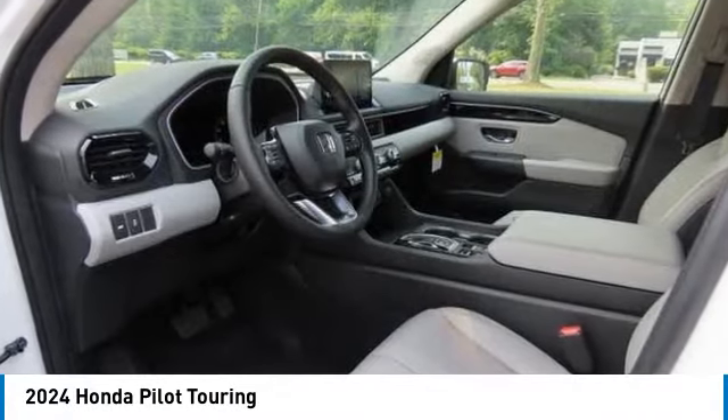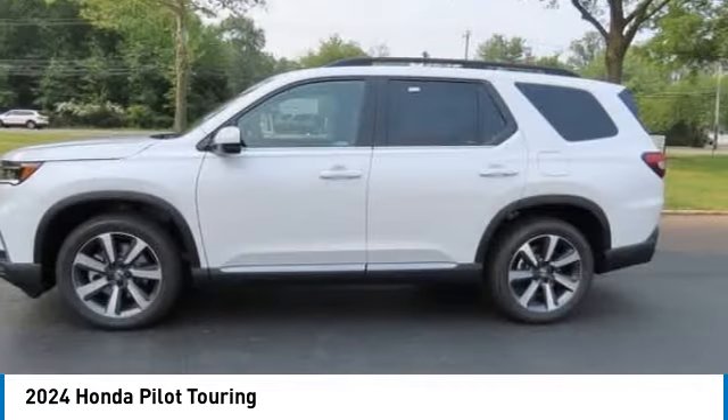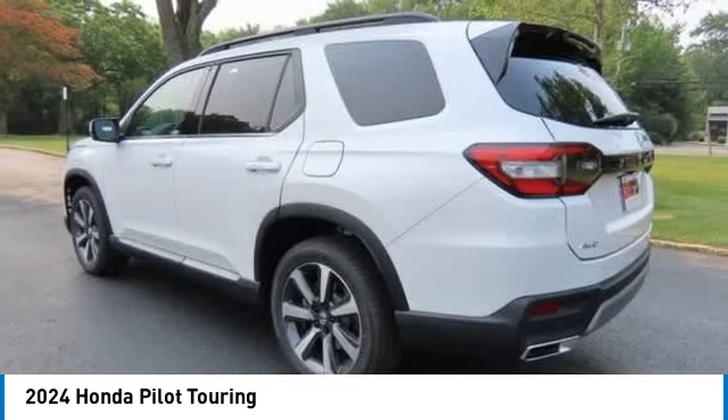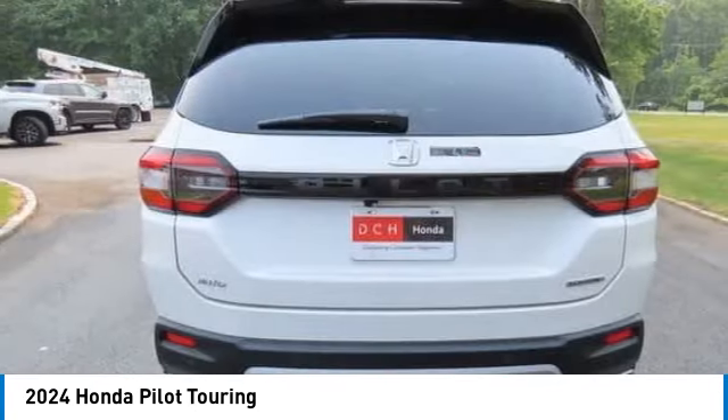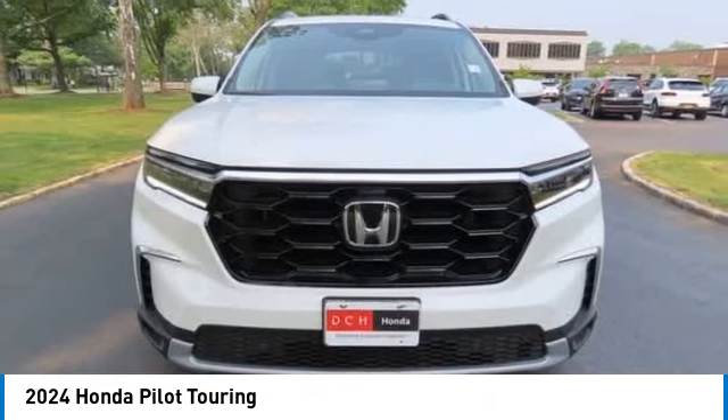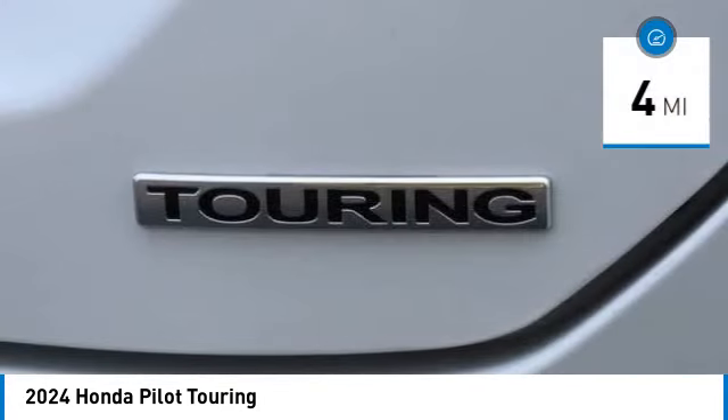Looking for the right vehicle? Check out the 2024 Honda Pilot. Optimal utility. Indulgent interior. Powerful performer. You'll be ready for almost anything in the Honda Pilot. This vehicle has less than 100 miles.